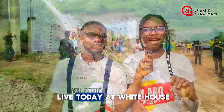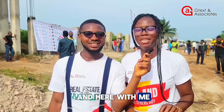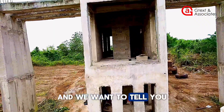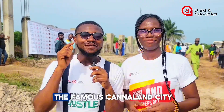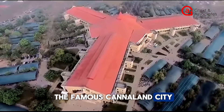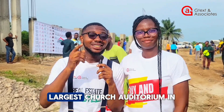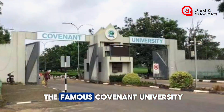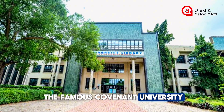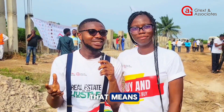Hi guys, we are live today at White House Estate. My name is Jessica and here with me is Joe. I want to tell you interesting things about this estate. It is close to the famous Canaan Land city, one of the largest church auditoriums in West Africa, and inside it is the famous Covenant University, one of the top 120 universities in the world.